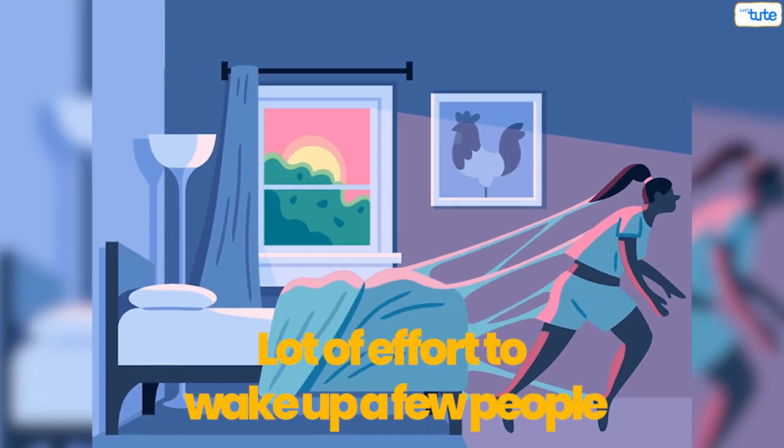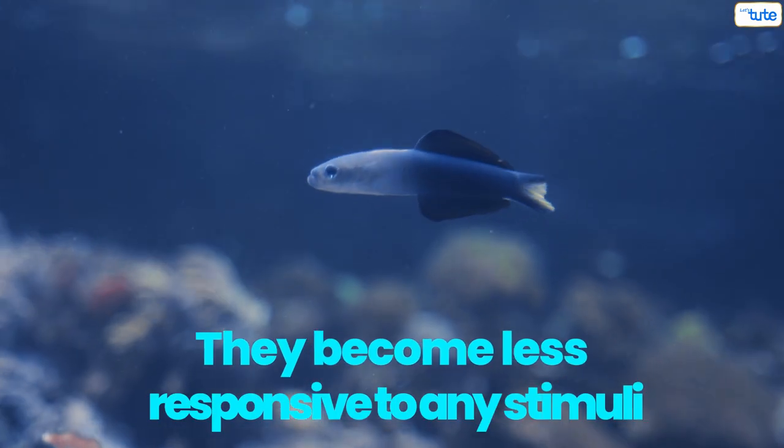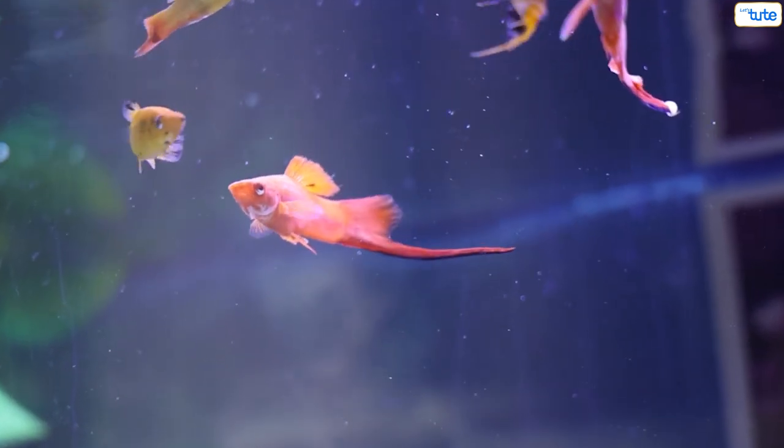At times, it takes a lot of effort to wake up a few people, right? That may be you or me — they may be in a deep sleep. Something similar happens with fishes. They become less responsive to any stimuli. They won't react at all even when food is dropped in their tank.